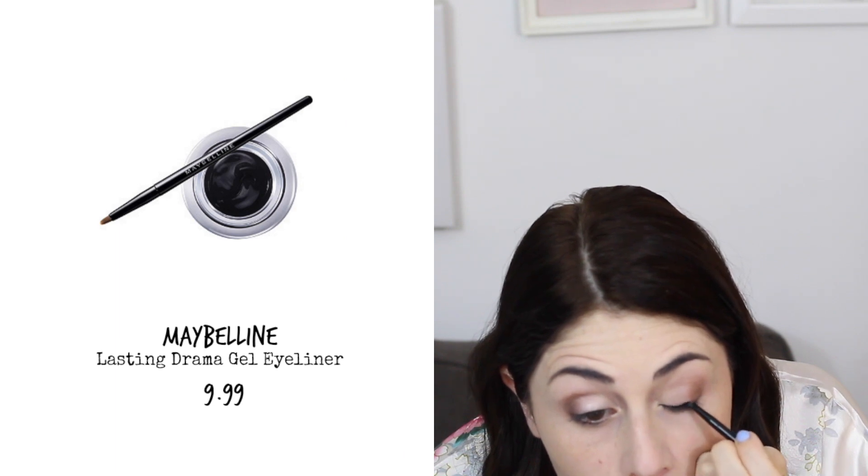Coming in with eyeliner, I have the Maybelline Eye Studio Blackest Black Gel Liner. I'm using the little brush it comes with to go for a nice winged liner look. I'll finish off with some blush and bronzer — I didn't find any that claimed to be 24-hour wear.